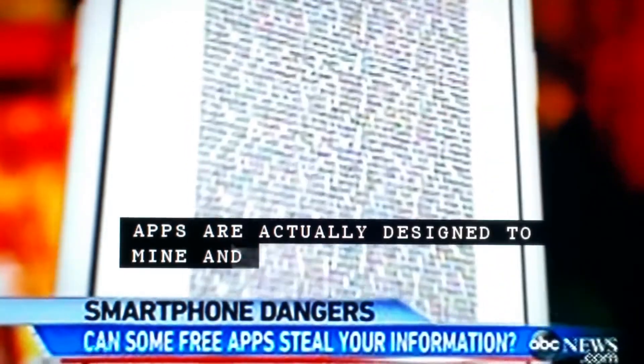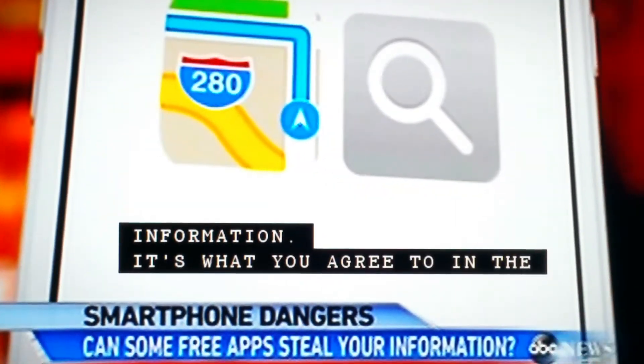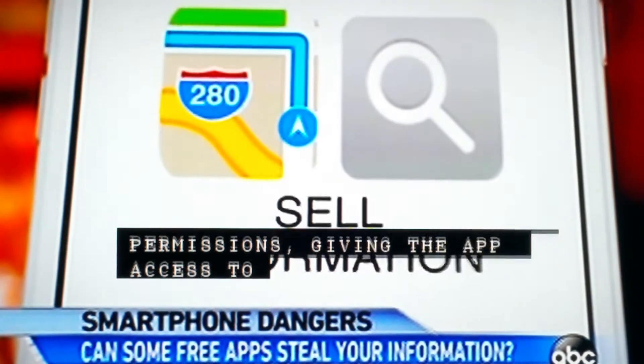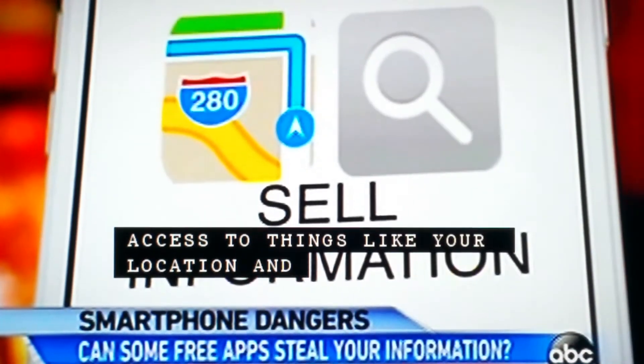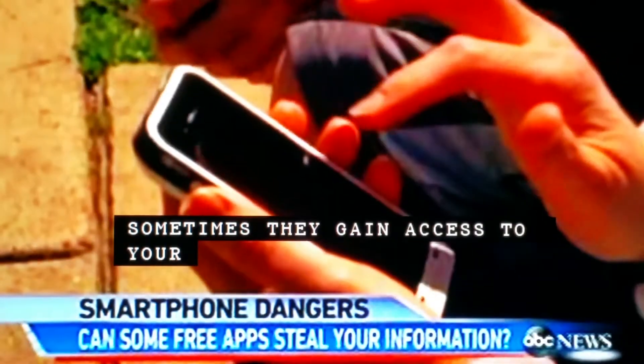It's what you agree to in the permissions, giving the app access to things like your location and what you're searching, so they can sell that information. Sometimes they gain access to your contacts and spam the numbers. Some free apps go even further.